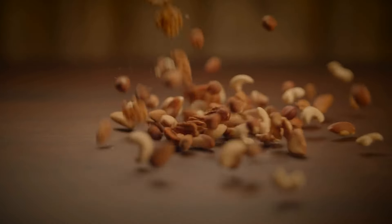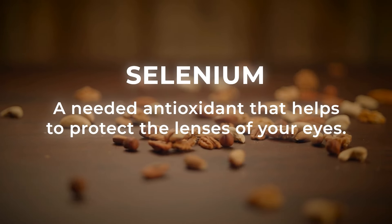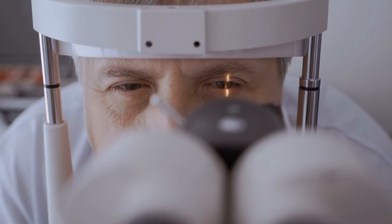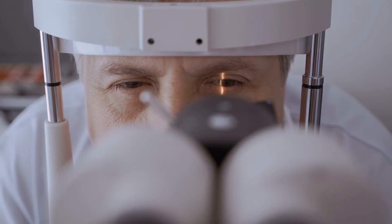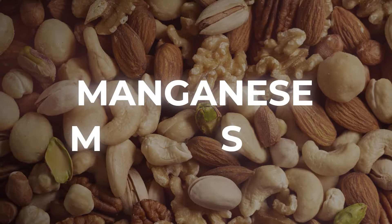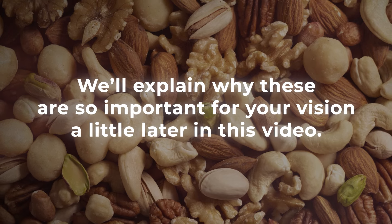But nuts and seeds aren't done there. They also supply selenium, a needed antioxidant that helps to protect the lenses of your eyes. Selenium is also important for proper thyroid function, which can help to maintain your overall eye health while preventing certain vision issues, including dry eye. And nuts and seeds give you other eye-protecting minerals, like manganese and magnesium, which we'll explain are so important for your vision a little later in this video.